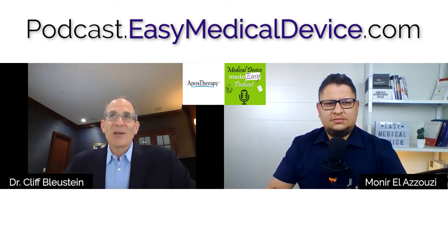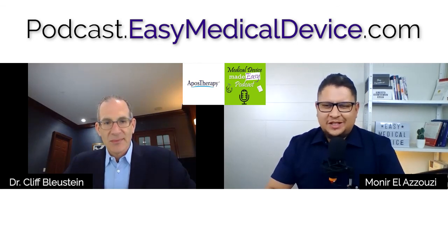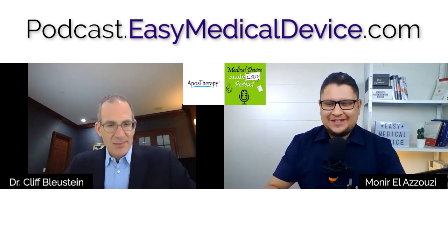Understand this is a process that takes time, and be prepared that the FDA will send questions throughout the process that you need to efficiently respond to. Thank you Cliff — as the CEO and president of Apos Therapy you are truly knowledgeable on all these regulatory and quality topics, which is really something I don't see often. We covered all the topics we wanted to discuss today about Apos Therapy. I'll put the company website in the show notes.